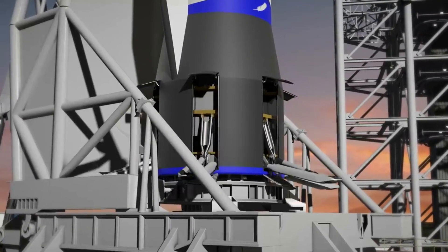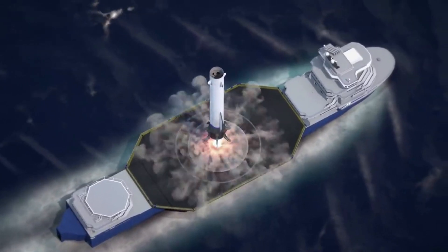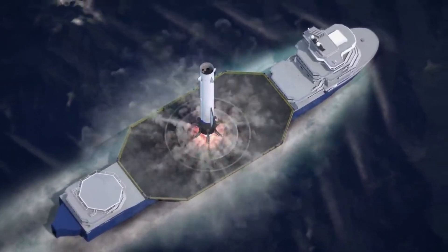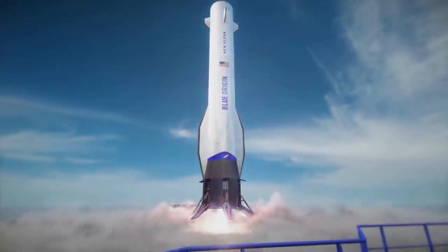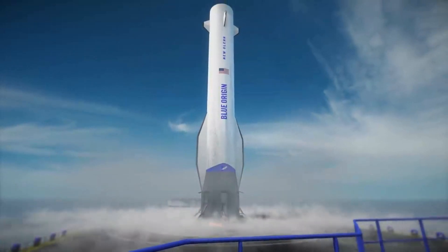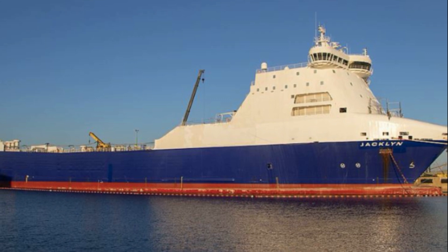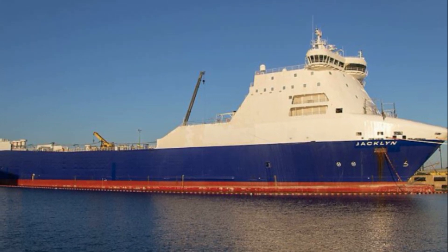Since New Glenn was practically announced, the plan has been for the first stage to be reusable. Specifically, Blue Origin wanted to land this 60-meter-tall booster on a moving ship out at sea. The company even purchased a cargo ship and worked to refit it as a mobile landing platform in the ocean for future New Glenn launches. Recently, the company scrapped the ship, which brings up the question: what is Blue Origin's plan going forward?